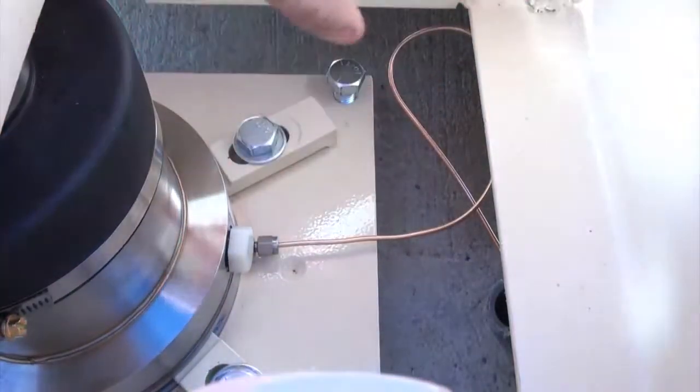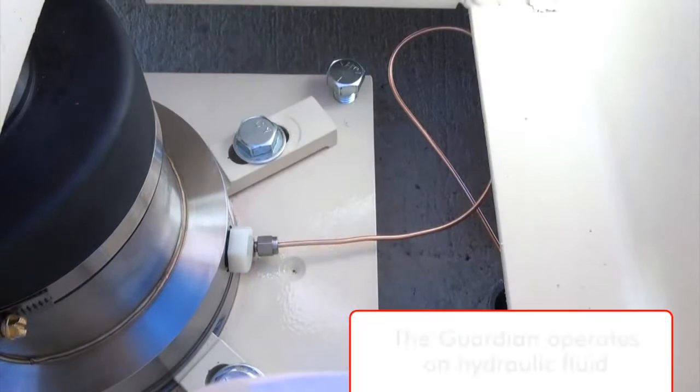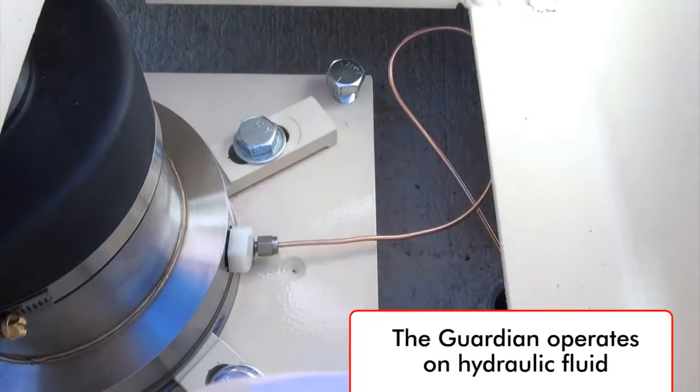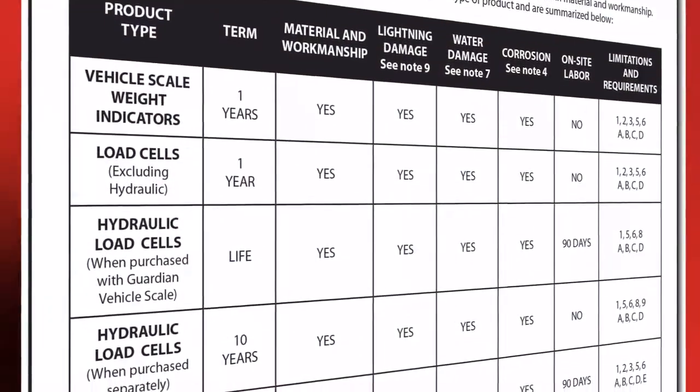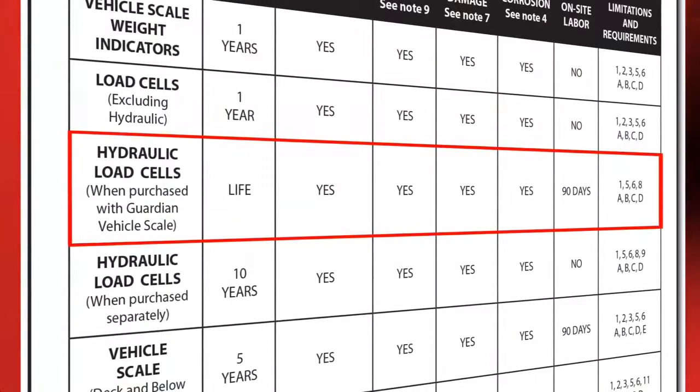Utilizing only hydraulic fluid for the weighing elements in the scale, the Guardian features no electronics in the scale itself. Cardinal Scale feels so strongly about the long-term durability of the Guardian load cells that they carry a true lifetime warranty when installed in their hydraulic truck scales.